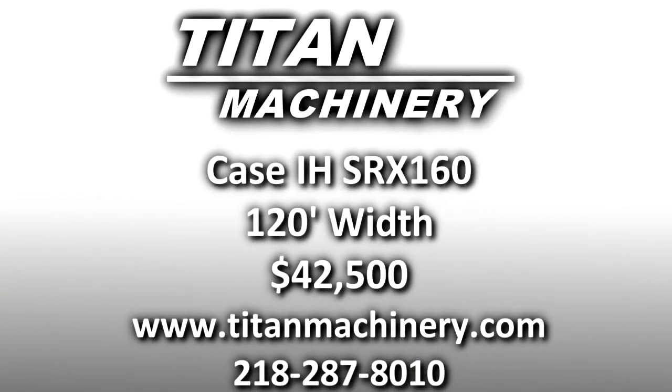If you are interested in this piece of equipment, or any other piece of equipment, contact our sales department at 218-287-8010 or visit us online at typemachinery.com.